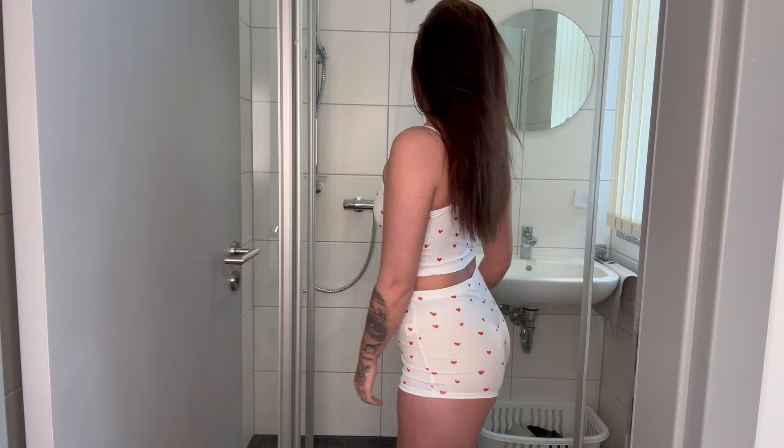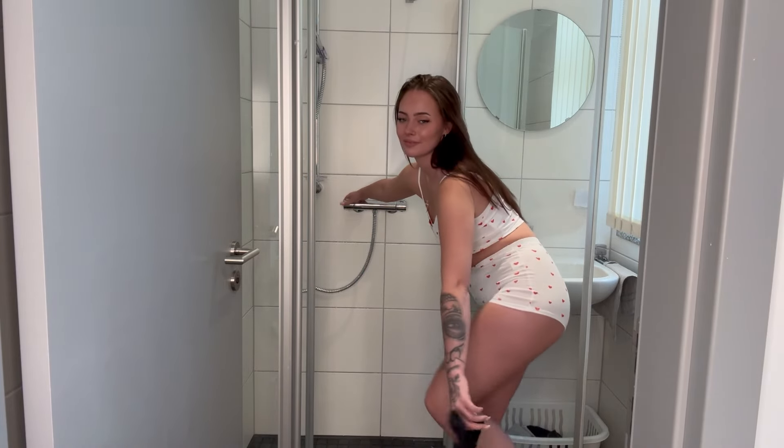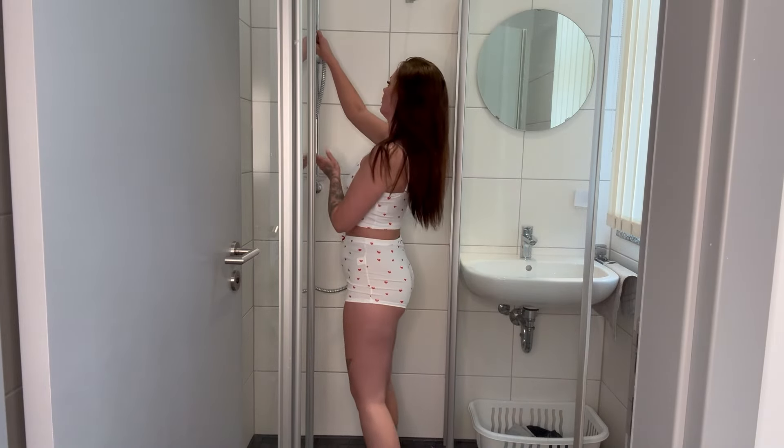I think you're ready to see how it looks wet, so let's jump right into the shower. I think for this part no more words are needed, so just enjoy the show and I'll see you next time.